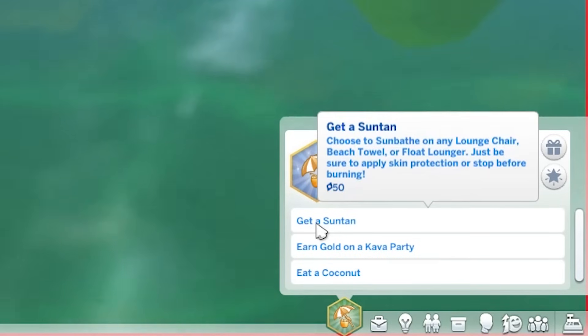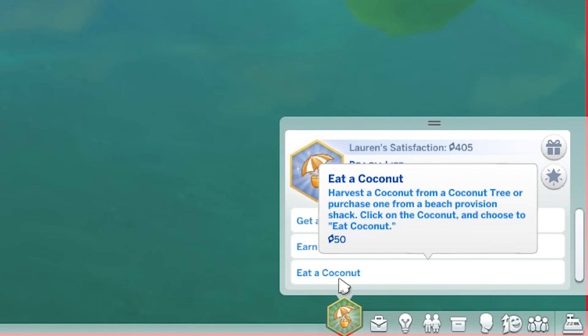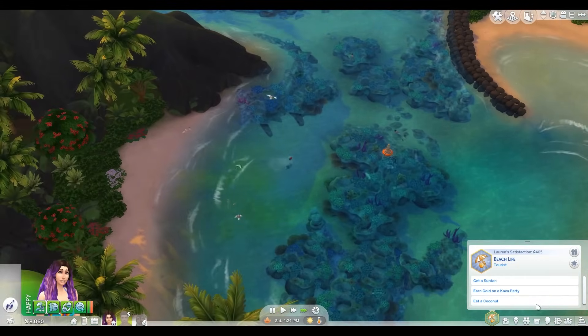I just realized the beach life aspiration: I'm supposed to get a suntan, earn gold at a kava party, eat a coconut. Okay, I can do those things. But first, let's go home and possibly turn into a mermaid. Thanks for not helping at all, Ariel.